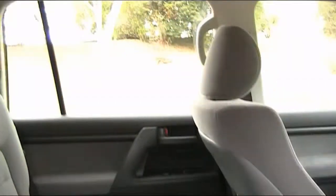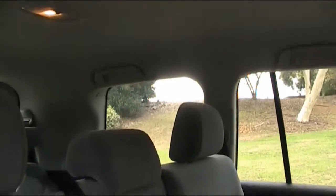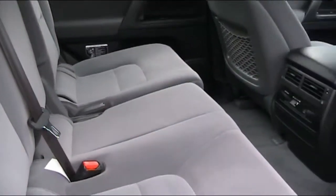In the back you've got rear air conditioning with vents on the 2nd and 3rd row. This vehicle can carry up to 8 people in comfort across 3 rows.